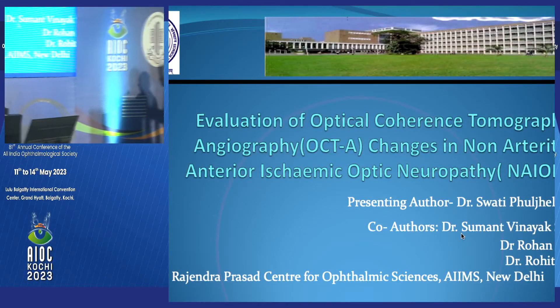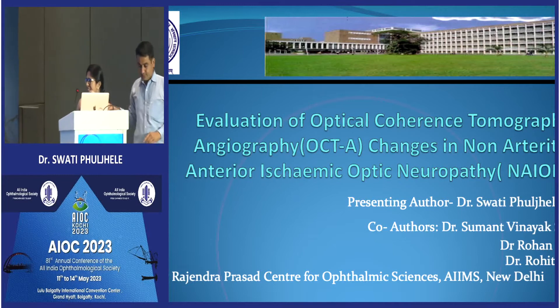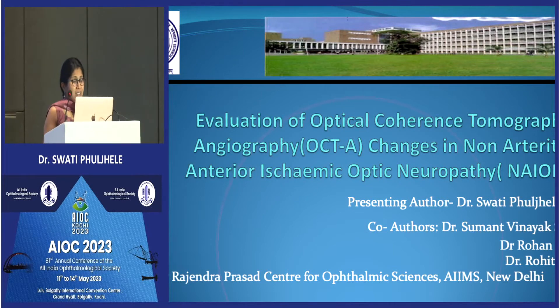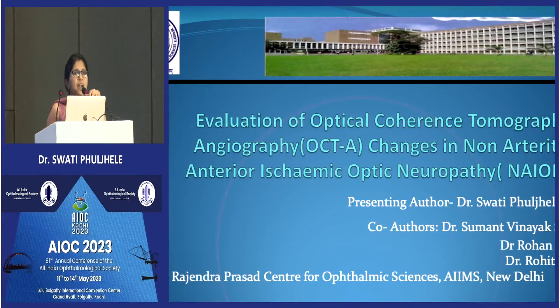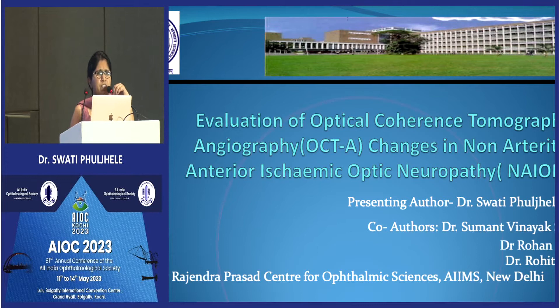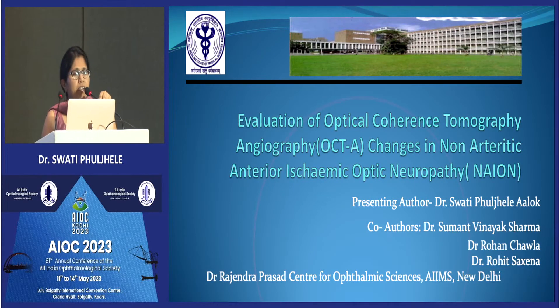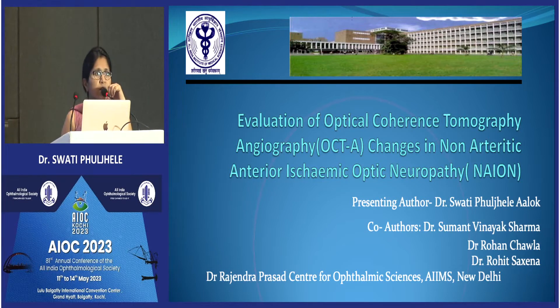Thank you for that introduction. It's a pleasure to be here and to be presenting in your presence. This is basically a small study which we had done in non-arteritic ischemic optic neuropathy — we wanted to know how vascular changes occur over time.